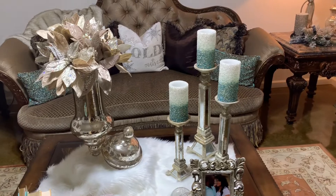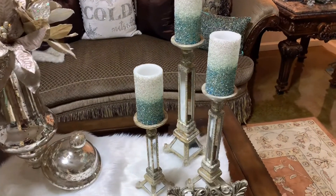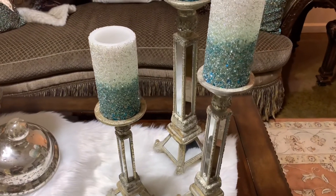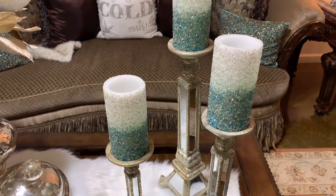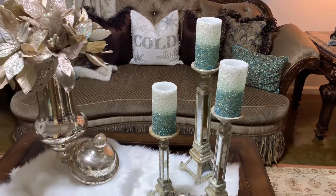Then I began to layer my candles. These candles are LED flameless candles, and I absolutely love the stones that are on there. So beautiful. And how romantic will that look once it is all lit up? That was my candles.